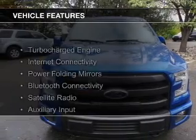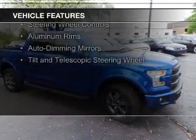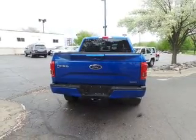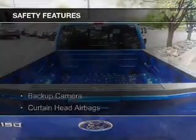The features include a turbocharger, internet connectivity, power folding mirrors, Bluetooth connectivity, a satellite radio, an auxiliary input, steering wheel controls, aluminum rims, auto-dimming mirrors, and a tilt and telescopic steering wheel. Safety was made a priority with these features.